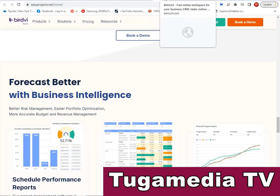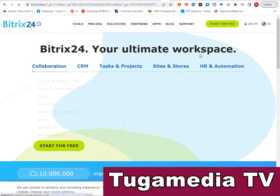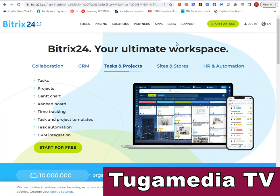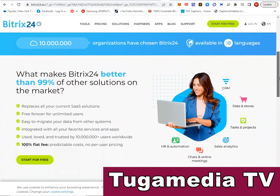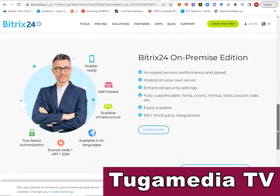Next is Bitrix24. Bitrix24 is a powerful platform with a free starting tier — you can download and register for free. It has powerful project management features including collaboration, CRM, tasks, projects, sites, stores, HR, and automation. Many features are built into Bitrix24, and you can use it to increase your project management efficiency.